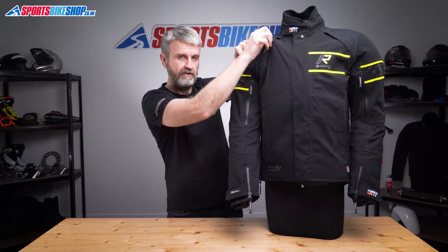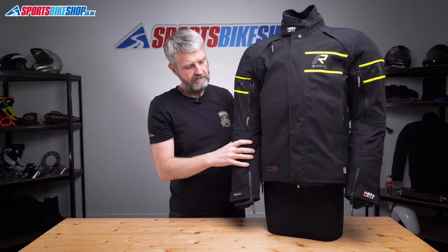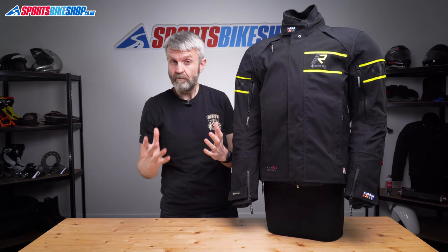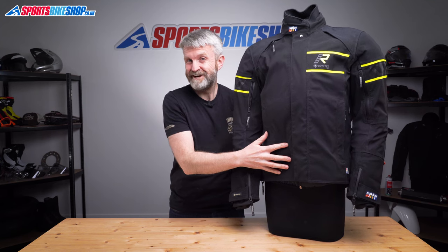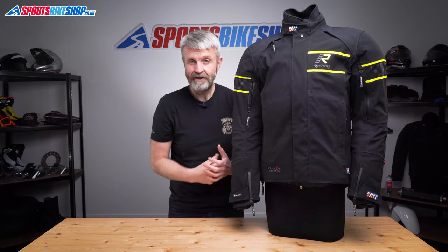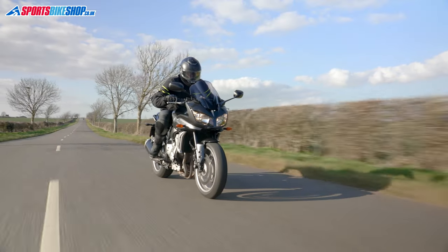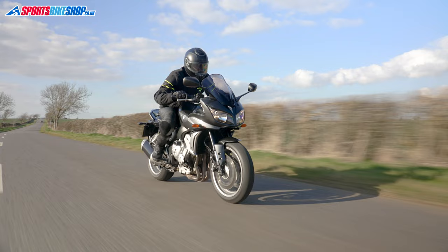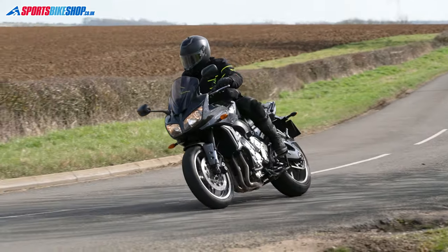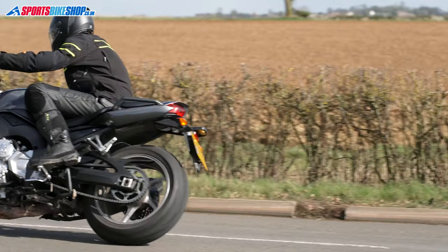As well as these collarbone vents, you get long ones on the arms just here, down each side of the torso, at the hips, and then also two on the back. When I wore this jacket it was still pretty chilly out, so I didn't really need the vents open to cool down, but I did open them up to find out how effective they were, and let's just say I shut them again pretty quickly as they work very well at drawing in the airflow. One thing we always have to bear in mind with direct vents like these: if air can get through there, then rain can too, so if it starts raining, make sure you shut the vents or you're going to get wet.